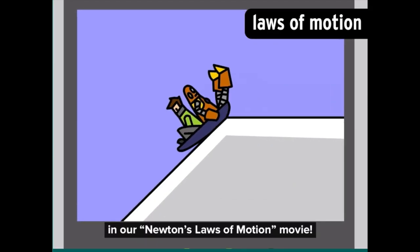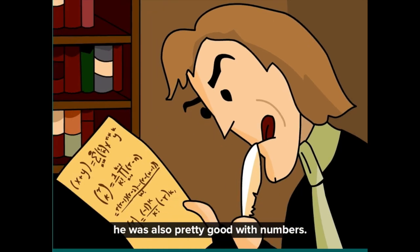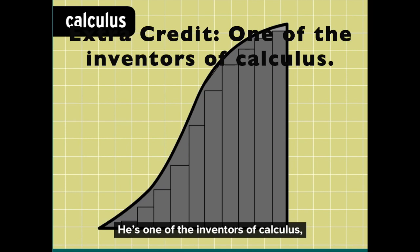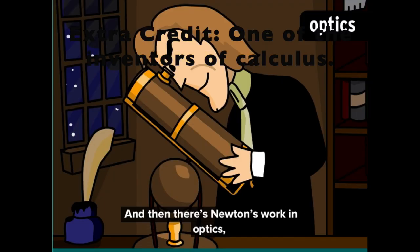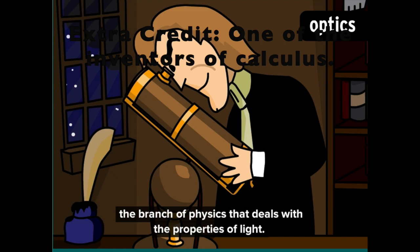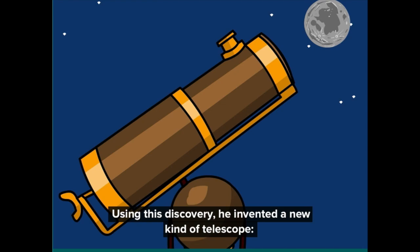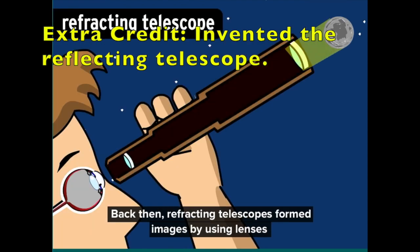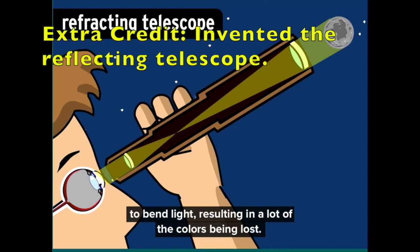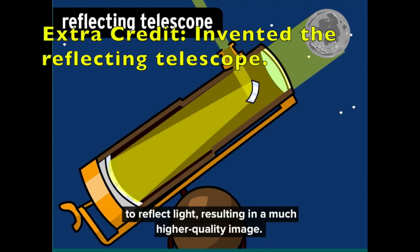You can find out more about them in our Newton's Laws of Motion movie. But physics was just one part of Newton's work — he was also one of the inventors of calculus, the kind of math that lets us measure curves and irregular shapes. There's also Newton's work in optics, the branch of physics dealing with the properties of light. By refracting light through a prism, he discovered that white light is made up of a whole spectrum of colors. Using this discovery, he invented a new kind of telescope — the reflecting telescope. Earlier refracting telescopes bent light through lenses, losing many colors; Newton's reflecting telescope used mirrors instead, resulting in a much higher quality image.